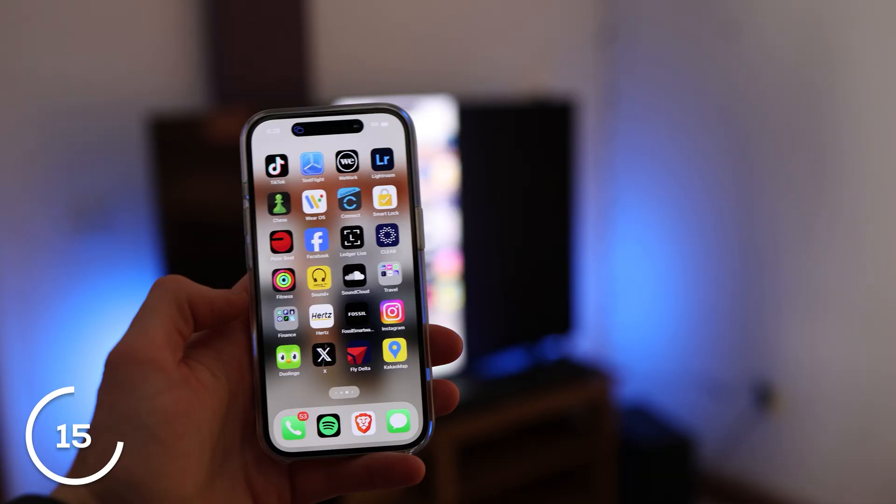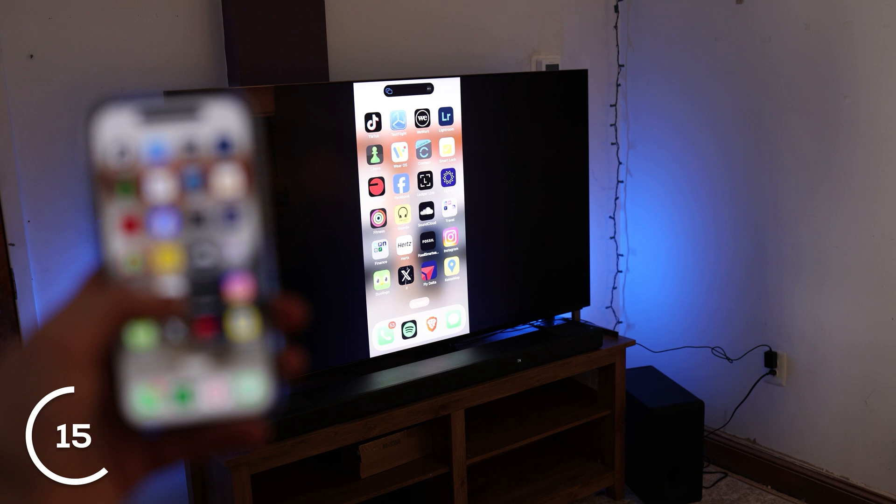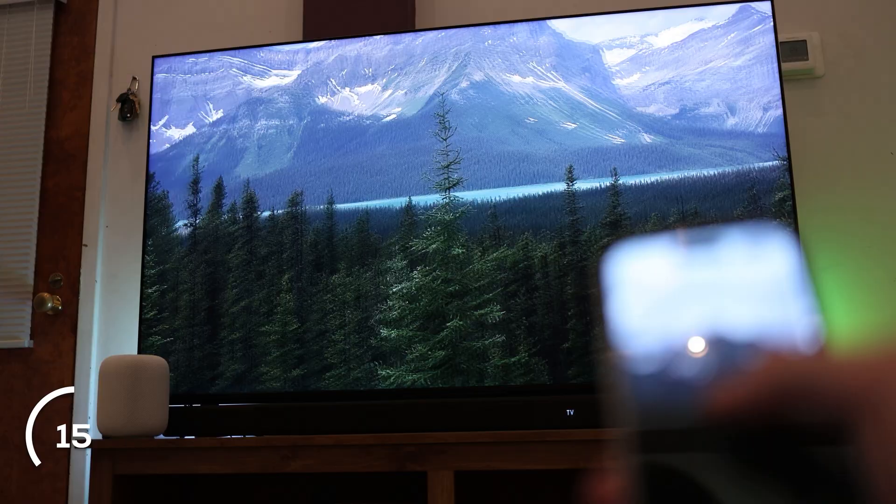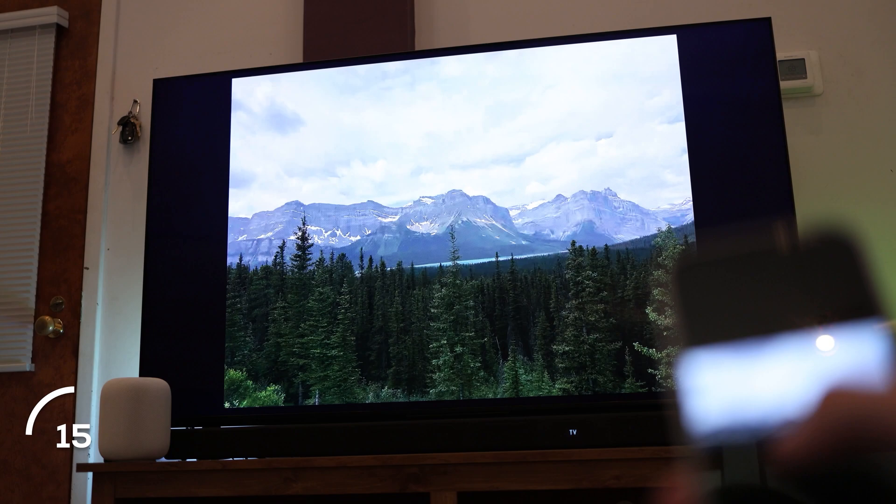Number 15: you can AirPlay and do screen mirroring from your iPad, iPhone, or Mac. A lot of people are aware of it, but the more I use Apple TV, the more I realize the different use cases. It's great for presentations, PowerPoints, video calls, or showing anything from your phone to a larger group. If you have a party and want to show photos from a recent trip, or share a YouTube video — it's super easy and convenient, especially for anyone in the Apple ecosystem.